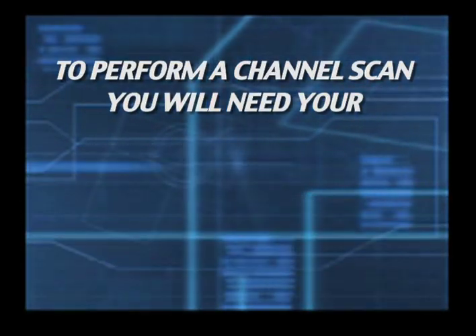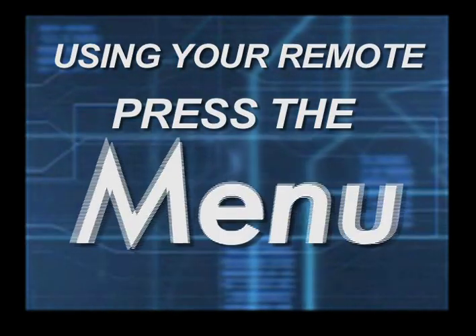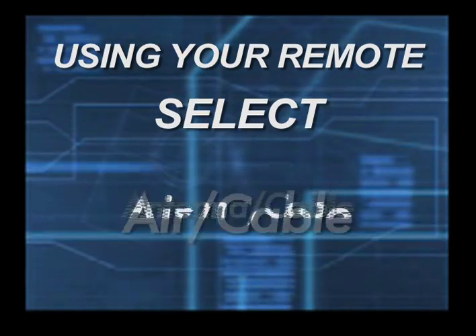To perform a channel scan, you will need your television's remote. Using your remote, press the Menu or Setup button. Now select Air Cable or Antenna Cable.